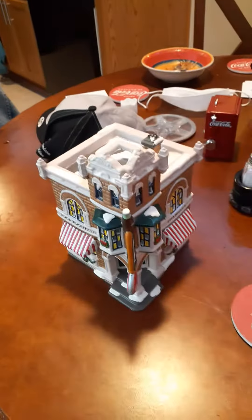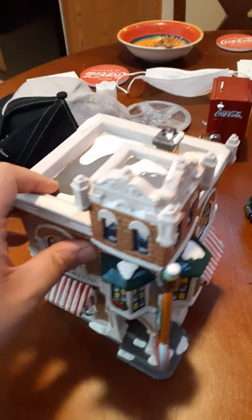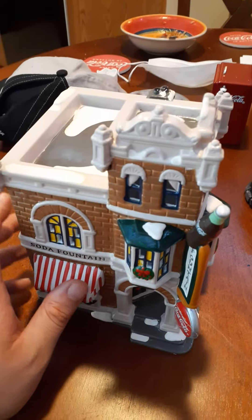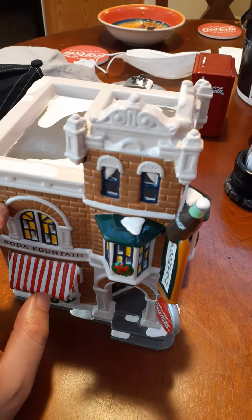Hey YouTubers, short little video here. Everybody out there on social media, it's your boy the jman63. Let me get my tripod set up because I'm gonna do a small little go-around here. Check out this soda pop shop building — I've never seen one of these.